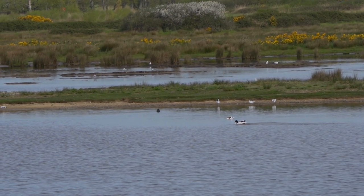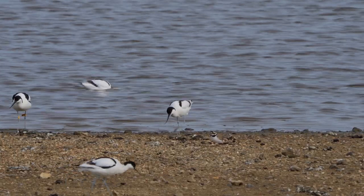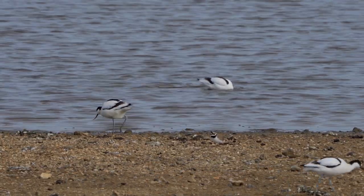As we moved along the wall, we first noticed the call of these avocets, which was really quite distinctive.